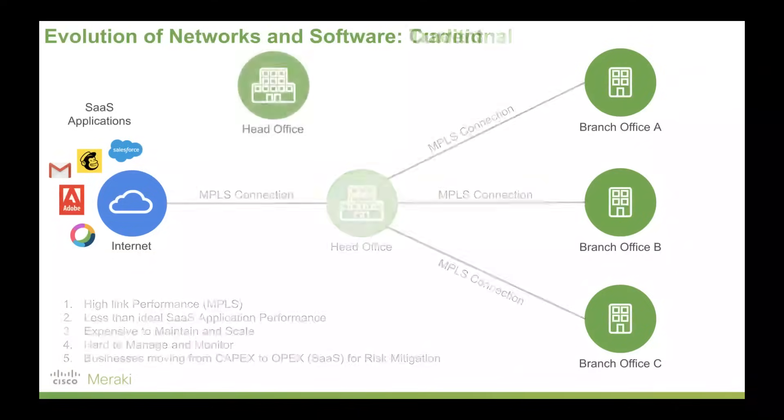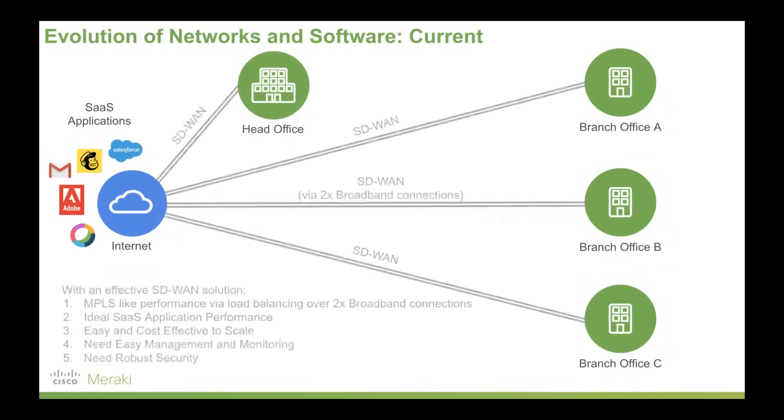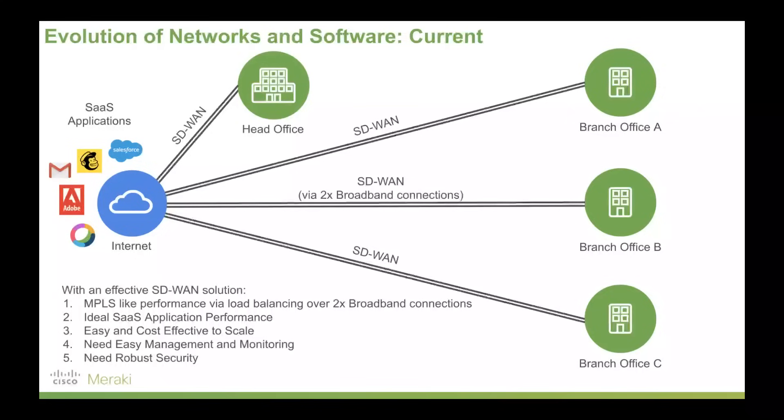SD-WAN has come into existence to address this. What it effectively does is logically move the head office out of the way, then give you a connection directly to the internet by load balancing over two broadband connections. The reason SD-WAN works so well — and why so many businesses are seeing success with it — is that by load balancing over those two connections, you can approach MPLS-type performance without needing the expensive investment in an MPLS network. You now get a lot more flexibility. You can add a branch office with nothing more than two broadband connections, and you get far better, optimal SaaS application performance.